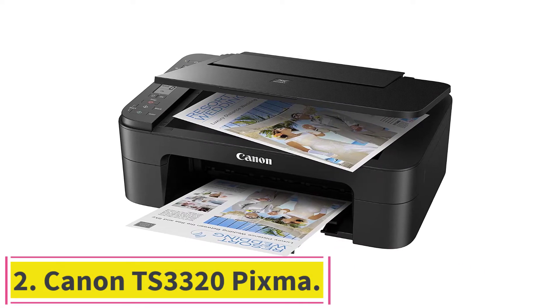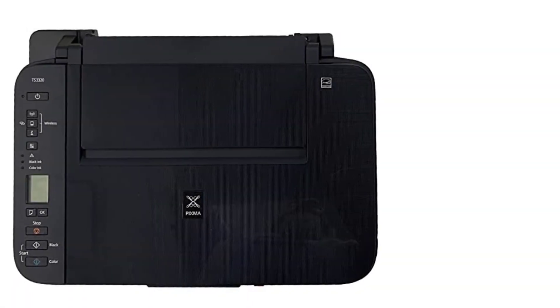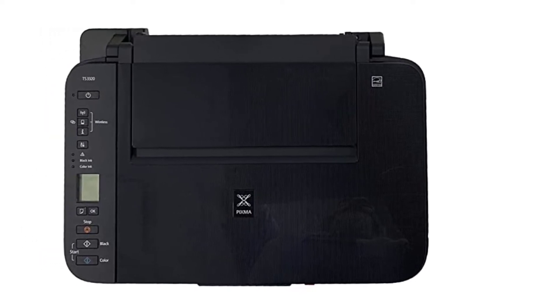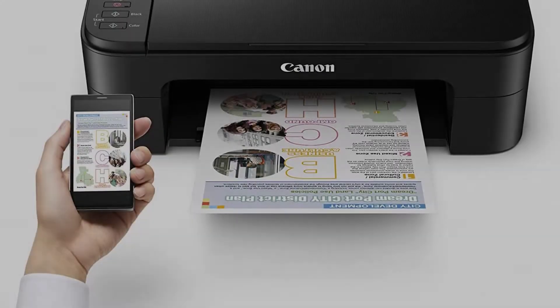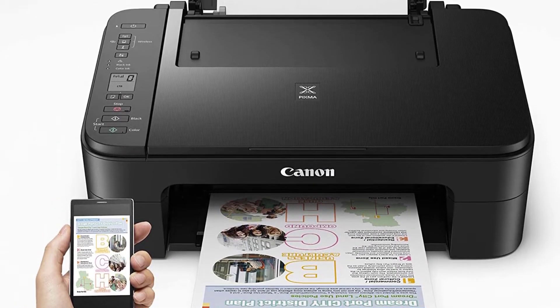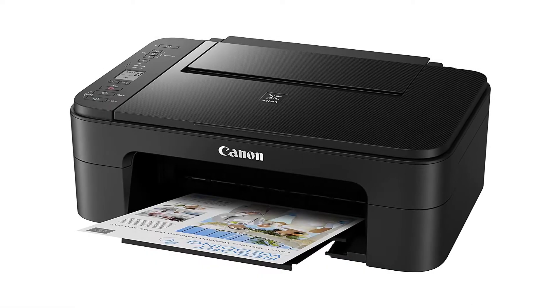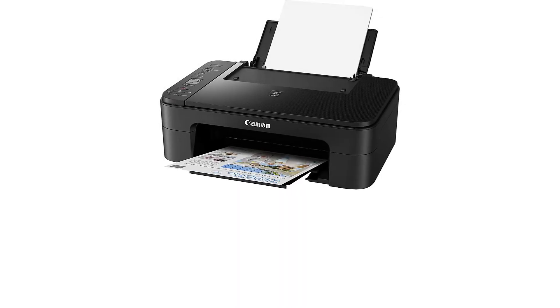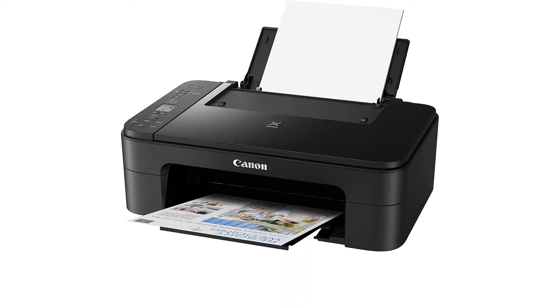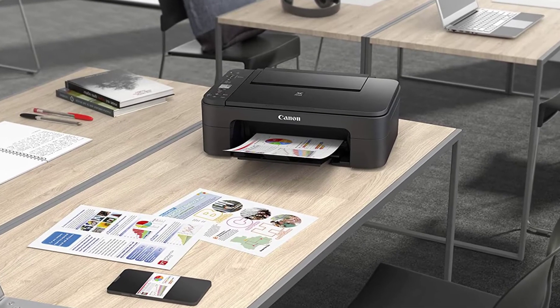At Number 2: the Canon TS-3320 PIXMA. The Canon TS-3320 PIXMA is one of the most popular wireless printers on the market. The one-of-a-kind networking technology offers a seamless wireless printing experience. Simply connect your device to the printer and begin printing wirelessly right away. It is an excellent value for your money. The printer's strong connection allows the user to print wirelessly without issues, and you won't have to worry about delays while connecting remotely because the unique technology eliminates that.